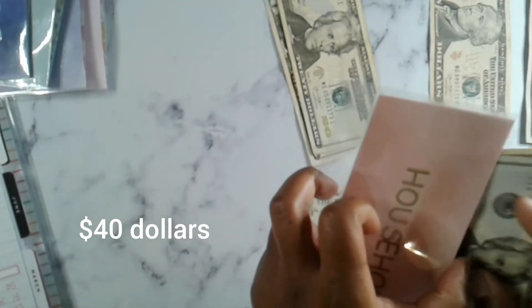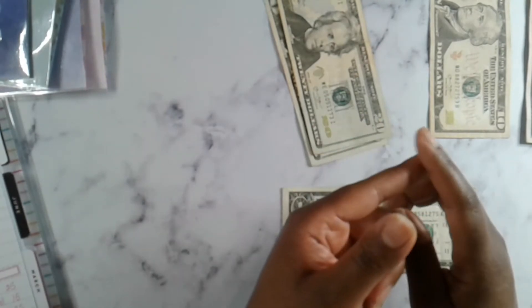Household only gets $10. Right now household has four dollars. Household is for our family — stuff like toilet paper, paper towels, things like that. Randomly last week my husband went and bought some things, so it didn't come out of the envelope, but he did come in with some air freshener and toilet paper last week.